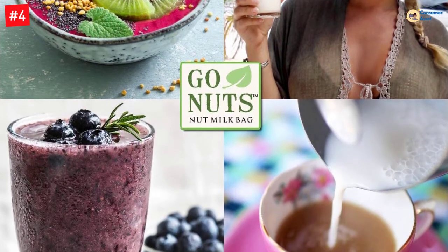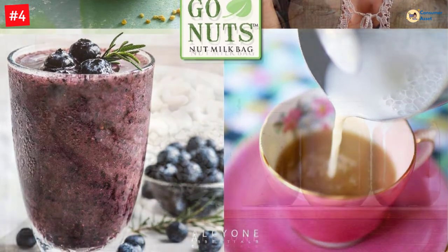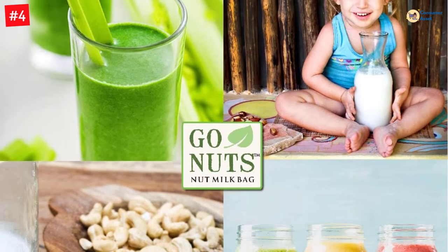This bag also includes a comprehensive recipe e-book to help you make healthier choices. The milk bag strainer also makes great yogurt, tea, tofu, or cold-pressed juice. Enjoy a delicious dairy-free substitute with fewer calories and better taste, and save money by avoiding expensive brands with these cheesecloth bags.